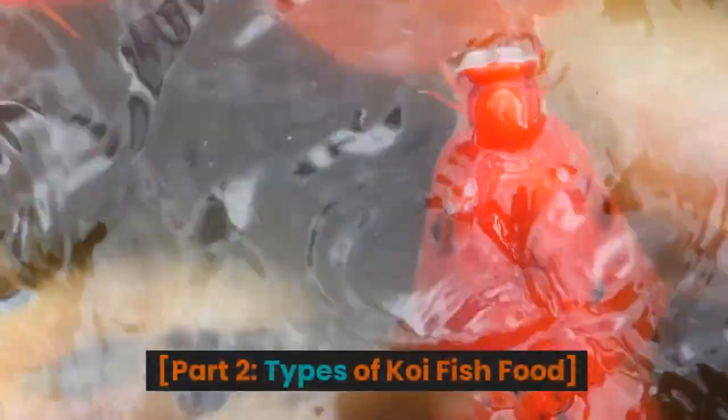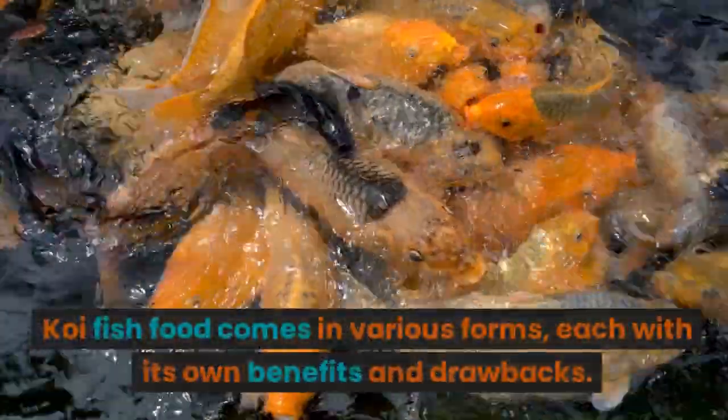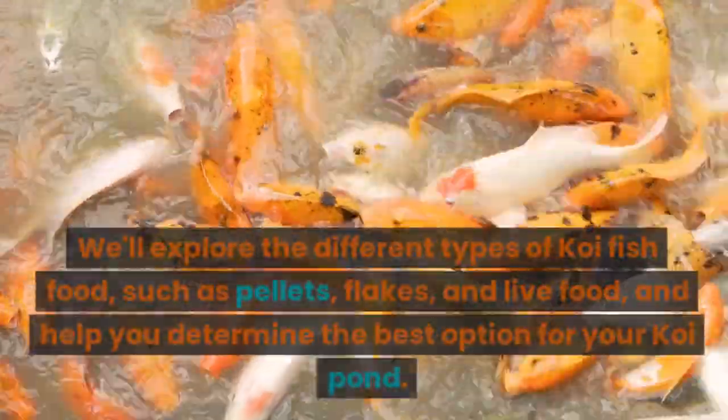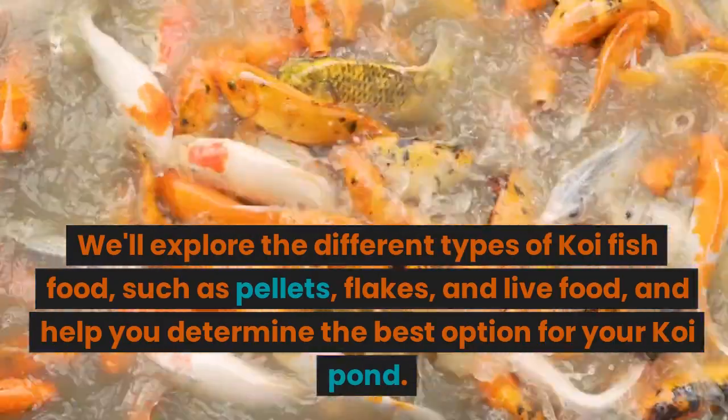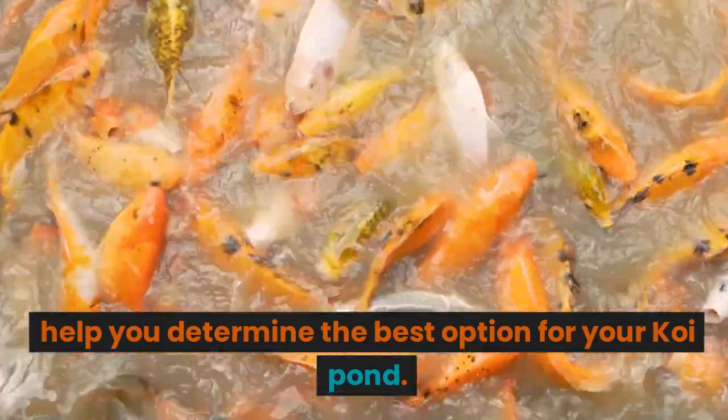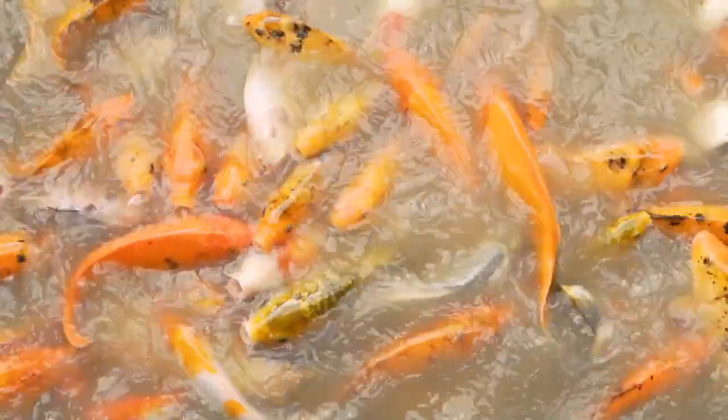Part 2: Types of Koi Fish Food. Koi fish food comes in various forms, each with its own benefits and drawbacks. We'll explore the different types of koi fish food, such as pellets, flakes, and live food, and help you determine the best option for your koi pond.